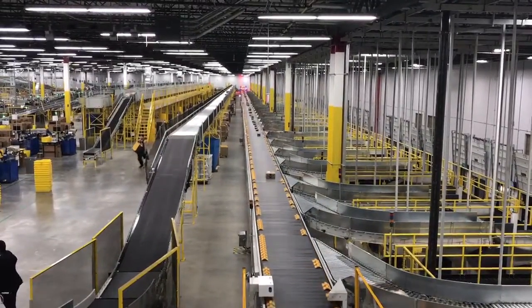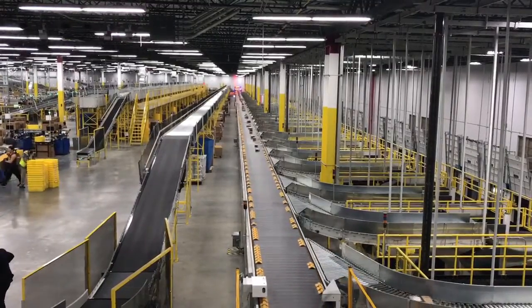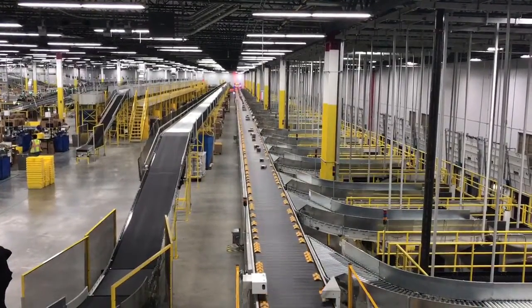We're down at the very far end — that red light is the final scan these packages go through to tell them which chute to go down, so they can get mailed to the right place.